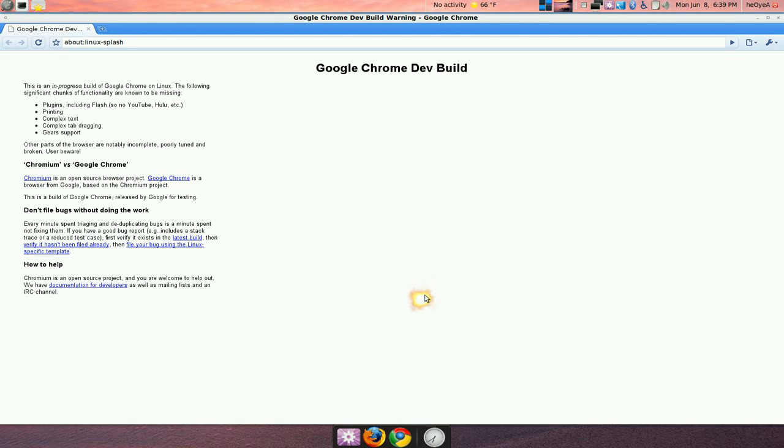It doesn't really have any competition on Linux. What do you have? Konqueror? Konqueror sucks balls. And almost every other browser like SeaMonkey and Flock and all that is based off of Firefox, so it's in the same family group. So I'm really glad that Google Chrome is coming.